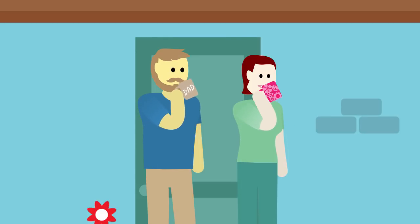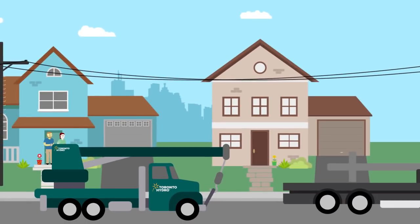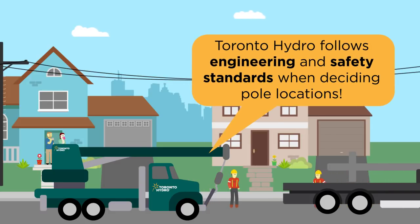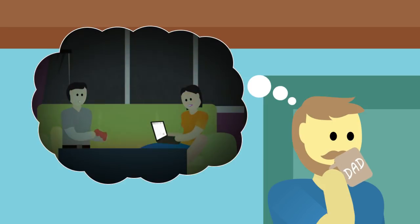What a beautiful morning. The city is alive with activity, especially on Jose and Sarah's street. Check out the Toronto Hydro trucks. They're here to upgrade aging equipment, and that includes brand new poles. This will help power a modern lifestyle for residents and help prevent outages during extreme weather.